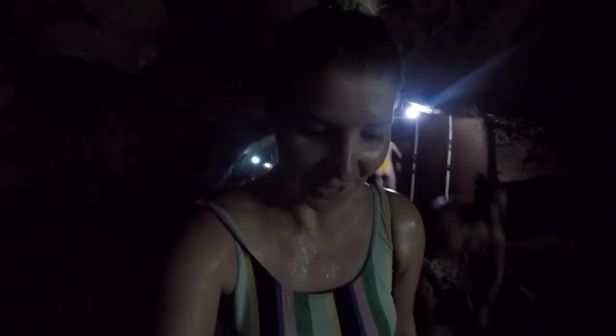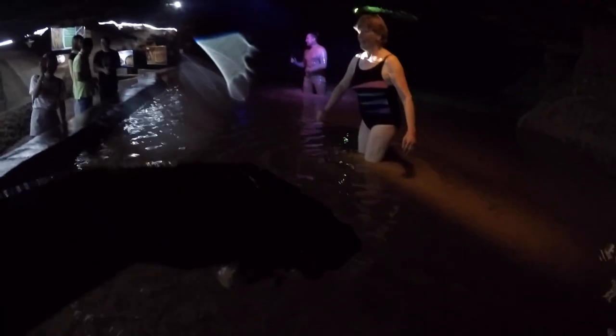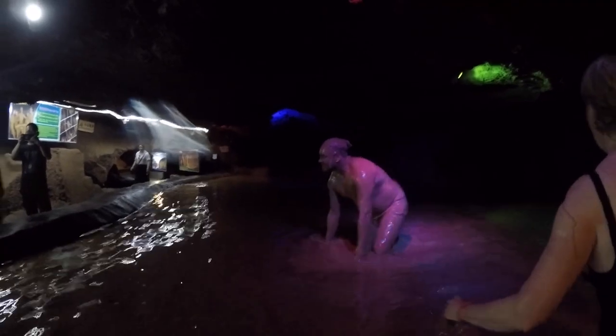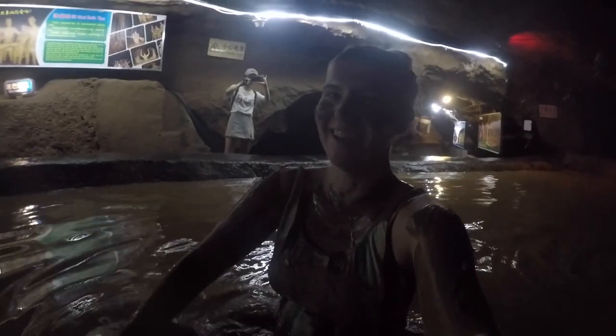We are now in the mud baths inside the caves. I actually didn't know if I was going to do this, and I turned out to be the first one going in. The mud bath was really really fun, and now I've kind of got clean and we're about to go into the hot springs.